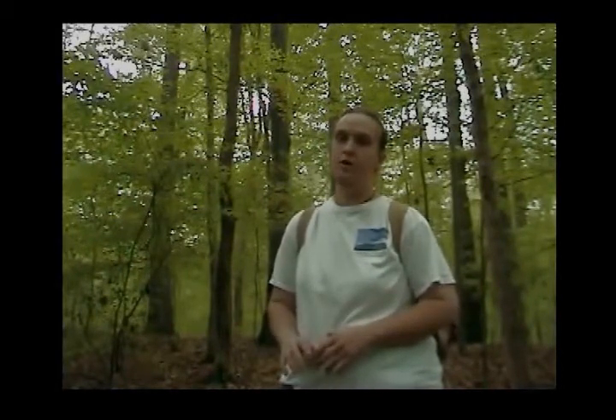Amboseli is different than any place I have ever been. Although there was a ton of wildlife, the best part was seeing the herds of elephants. Amboseli is known for their elephants, and they did not disappoint — they were everywhere.